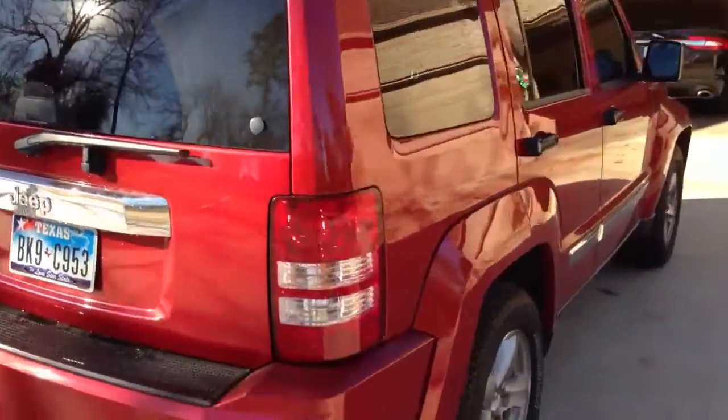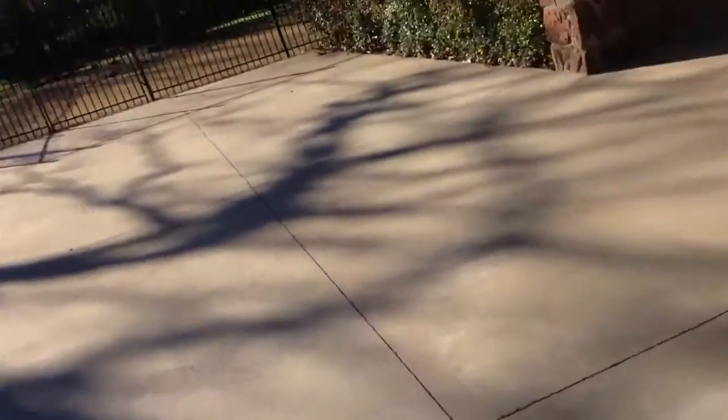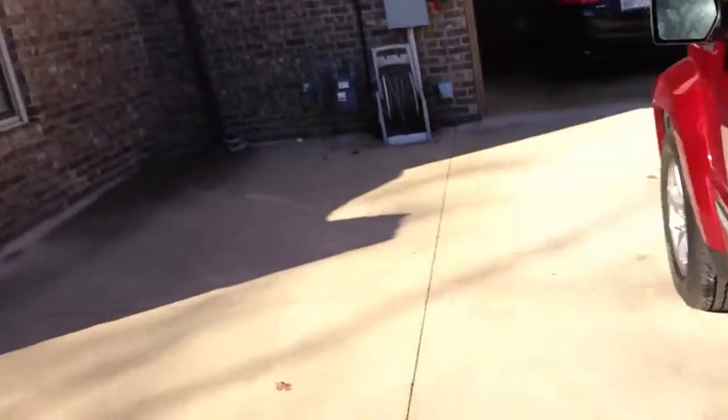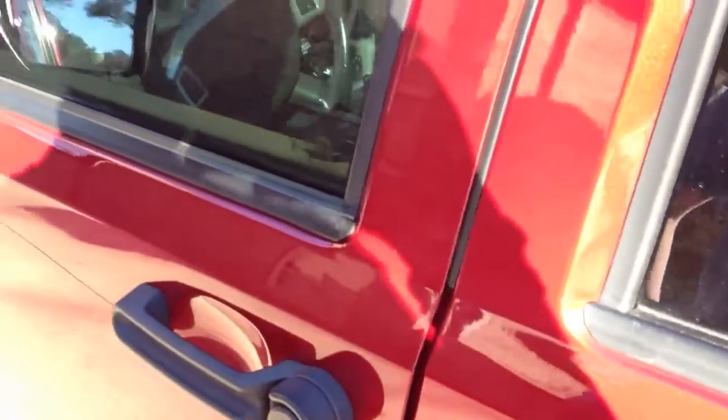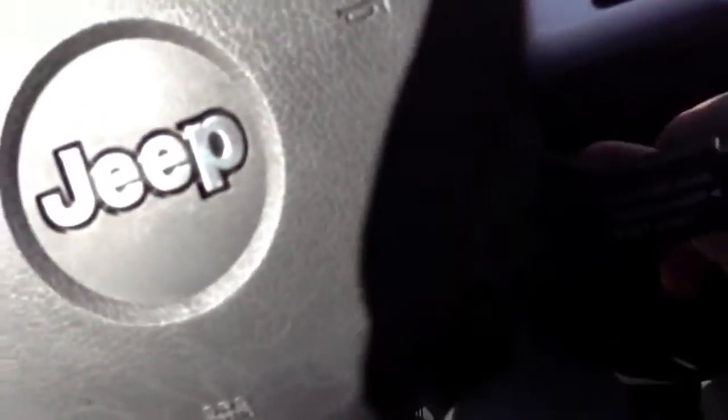Here's the back end of it. This one of course has Chrysler's 3.7 liter V6. It would help if I unlocked it — I'll go ahead and show you the engine. I forgot it does that; I'll have to stick the key in and start it back up.